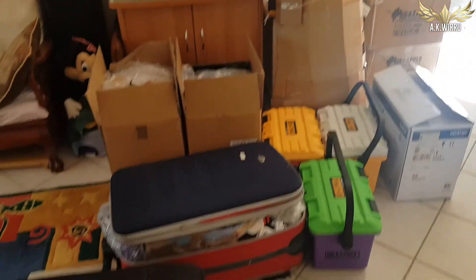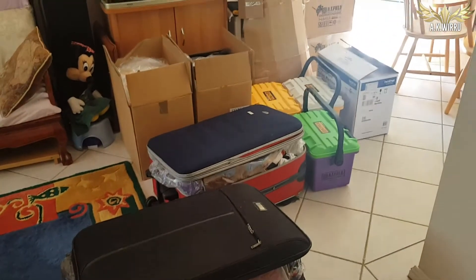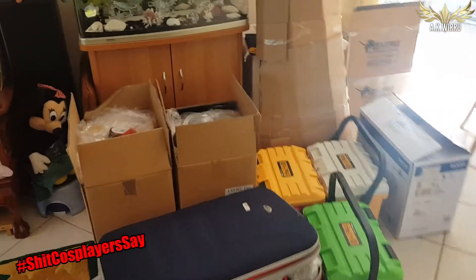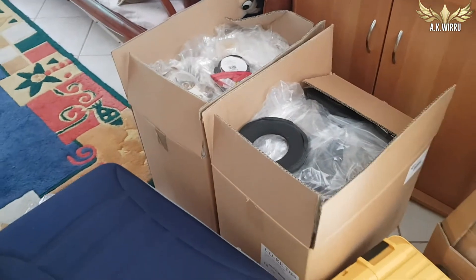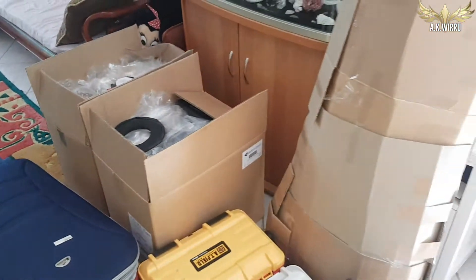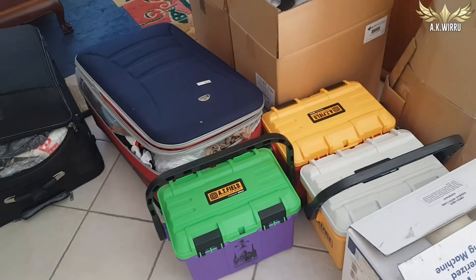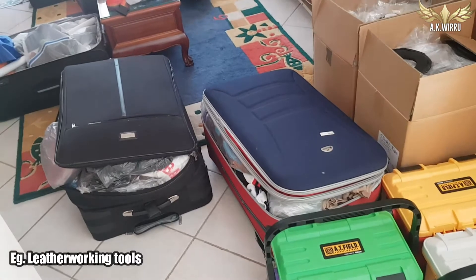These boxes contain all of the stuff that will be going on a ship for a couple of months to reach me in Canada. And because I'm a cosplayer, most of these boxes contain all of my completed costumes that I didn't want to chuck away or part with, and also some of the heavier tools and supplies that are too expensive to replace.